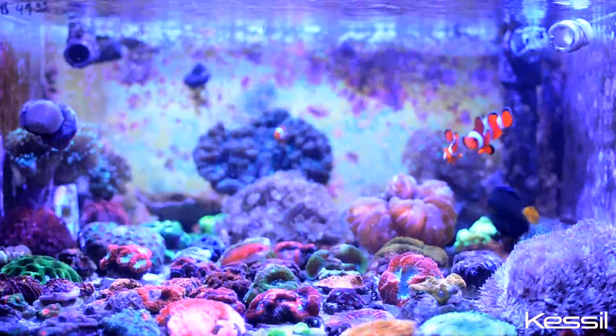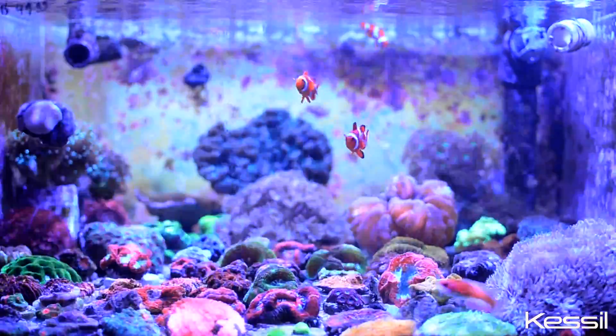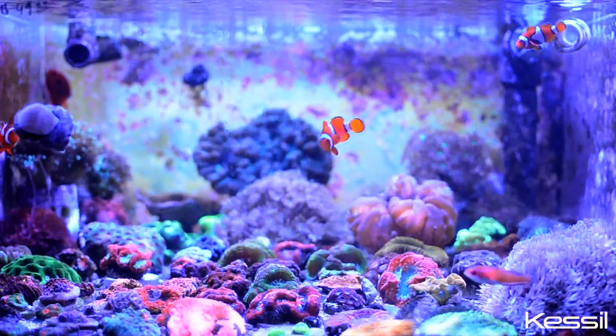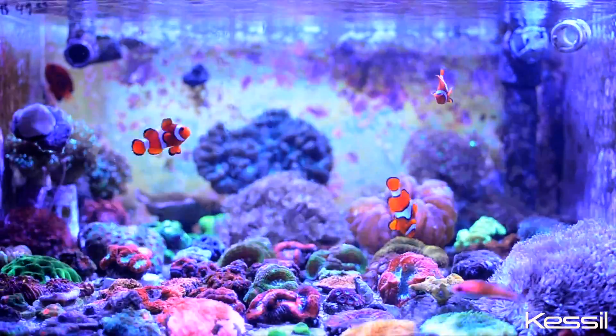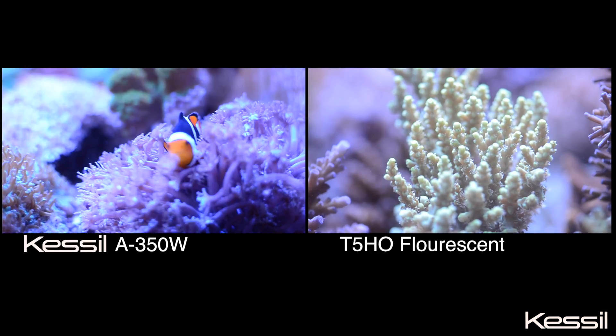In turn, people are more willing to buy them because they know what color the eventual color is going to be, and that just makes our sales tanks pop. From side to side, we still have one side that's fluorescent and one side that's Kessil, and that's how we kind of show our customers — look at the difference. We're using one light per tank, and it's amazing.